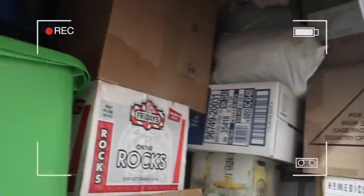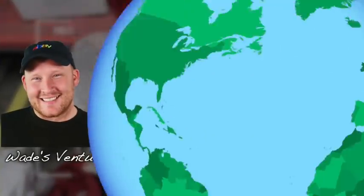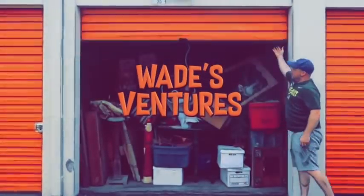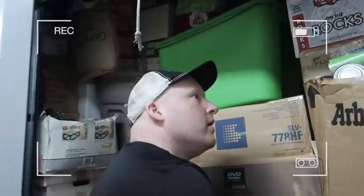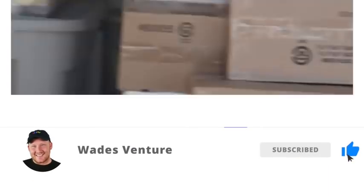Wade with Wade's Ventures and you're watching the Ventures YouTube channel — a family channel. We scour the state of Oregon and do this full time finding amazing storage units that we can make a ton of money on, but more importantly share it with our YouTube family. We bought three massive storage units and we're ready to unbox them live in the warehouse to show you guys the treasures and amazing stuff we're finding here in Oregon. So get your popcorn ready, hit the subscribe button and the like button, and let's get into this.